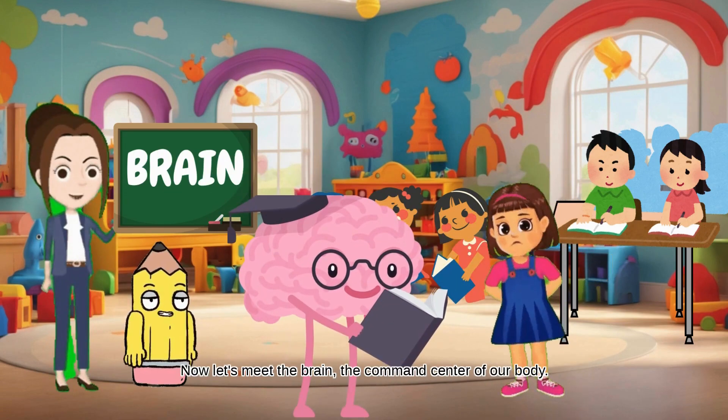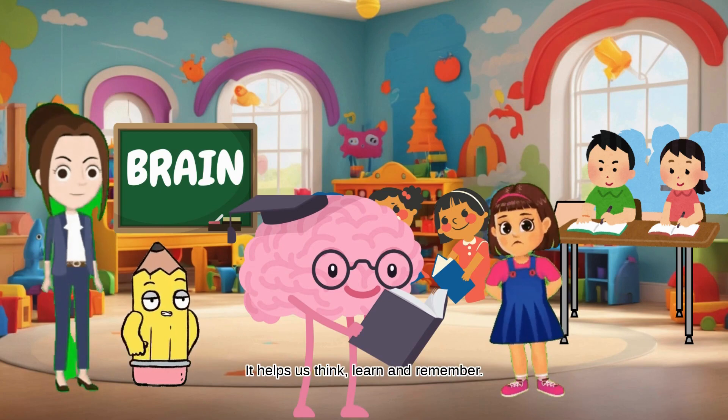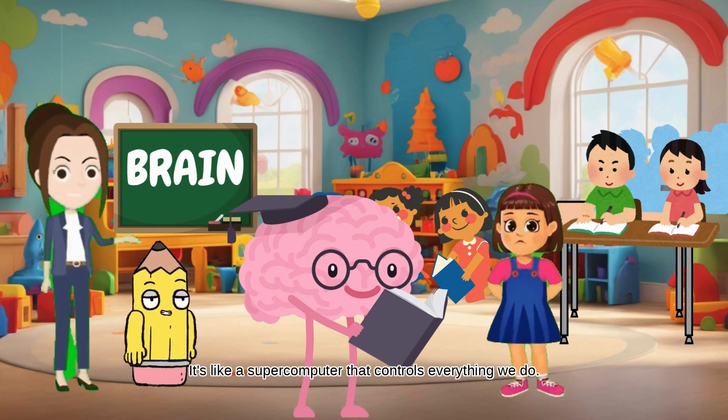Now, let's meet the brain, the command center of our body. It helps us think, learn, and remember. It's like a supercomputer that controls everything we do.